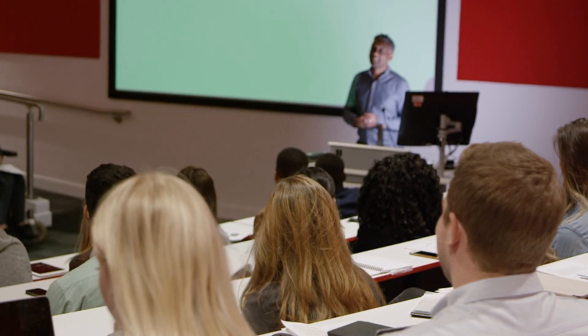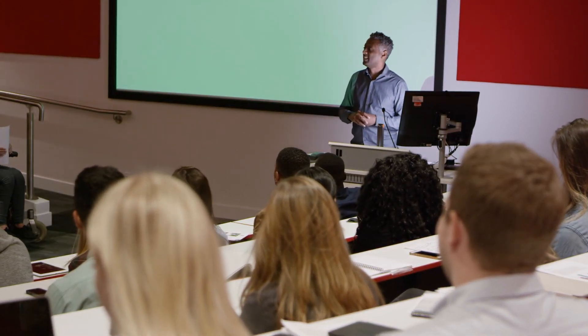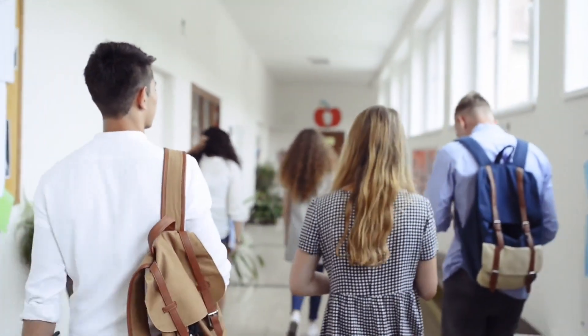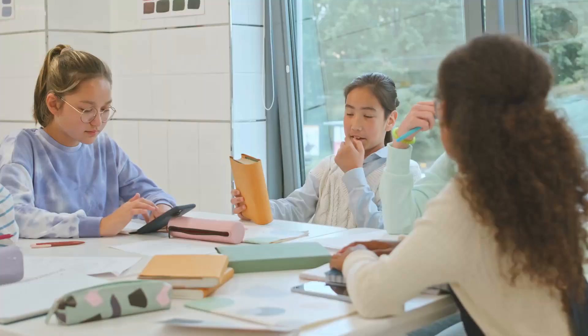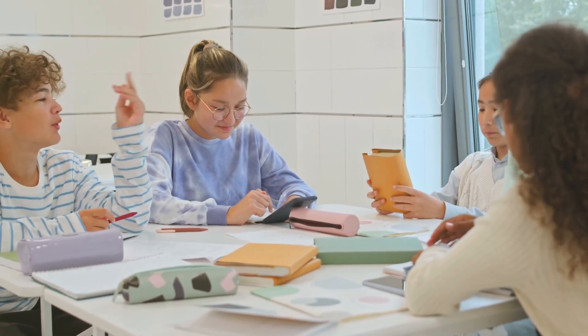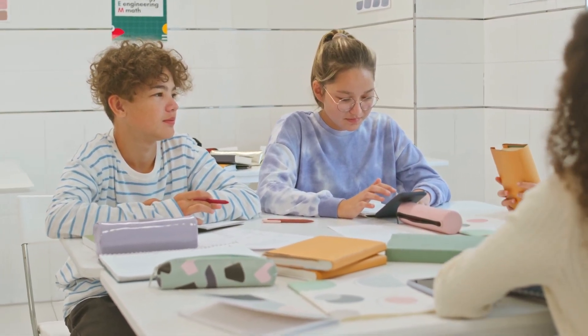Let's get started. Before we dive into scholarship options, let's first understand why pursuing a Master's degree in Business Analytics is a wise choice. In today's data-driven world, businesses rely on data analysis to make informed decisions. A Master's in Business Analytics equips you with the skills needed to extract valuable insights from data, driving business success.